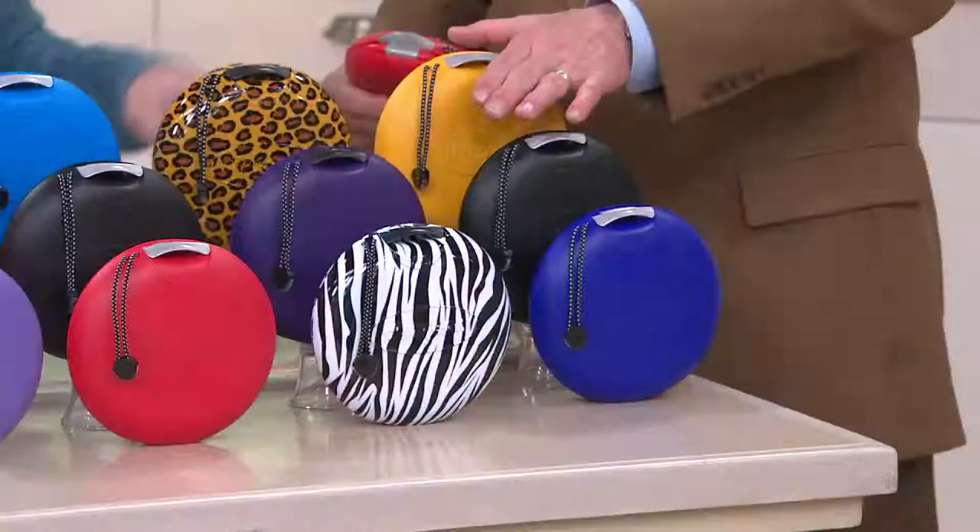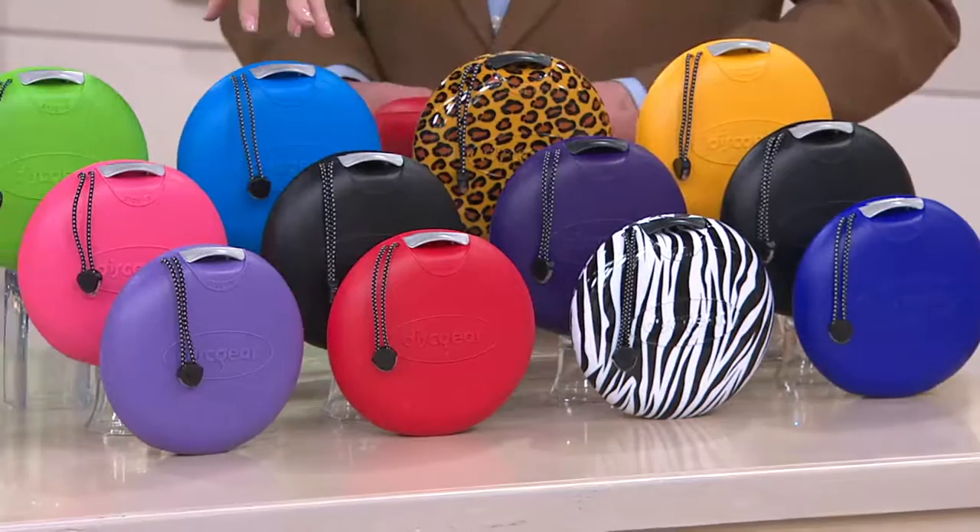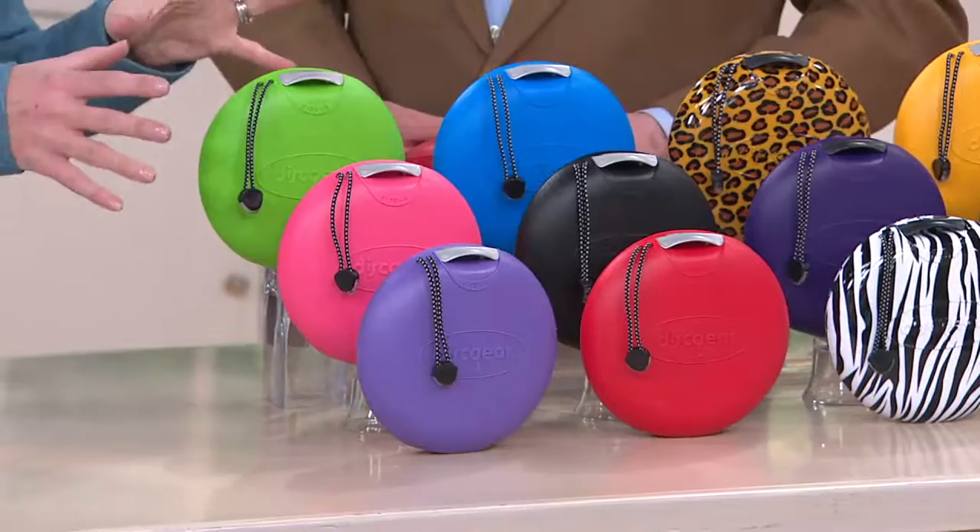We have our sporty collection — that's the yellow, black, and iris. Then our animal collection, which is always really popular: you've got the cheetah, the purple, and the leopard. Then you have the nice classic collection — that's the blue, black, and red. And then our spring collection, or I like to call it the sherbet collection: a nice lime green, pink, and lavender.